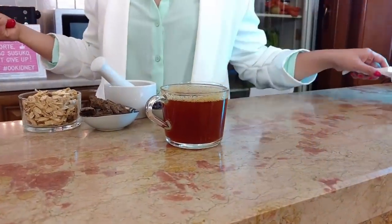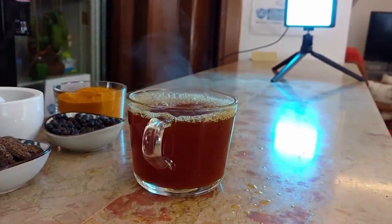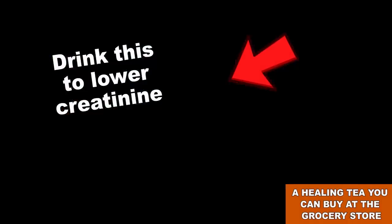Allow the tea to cool and our kidney healing tea is ready! Our number 5 was an awesome herbal tea. It can really make a huge difference for people with diabetes and kidney disease.